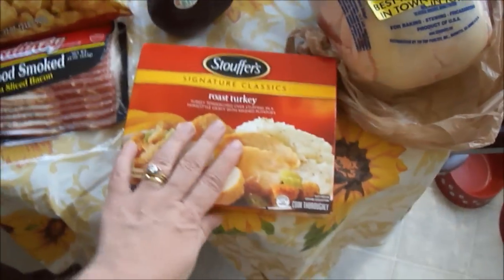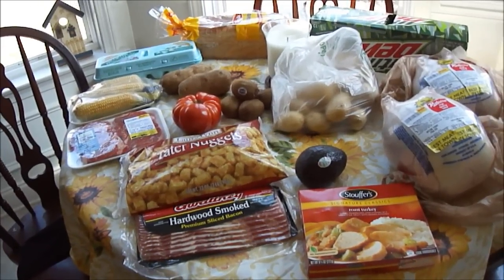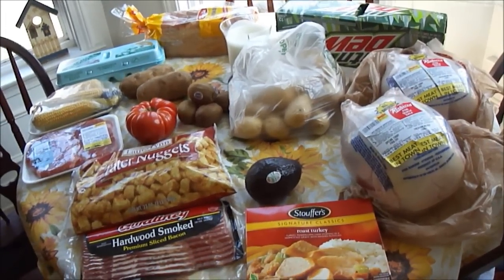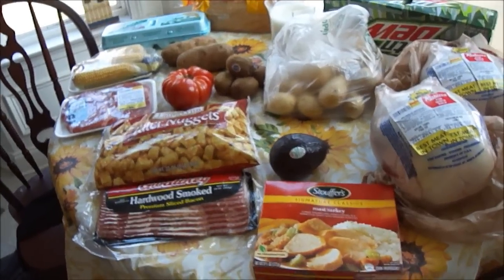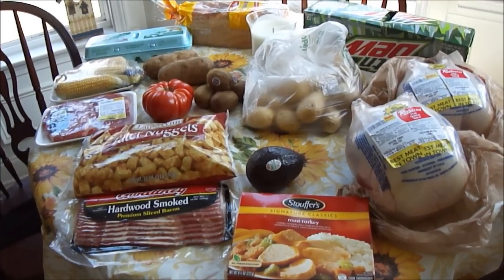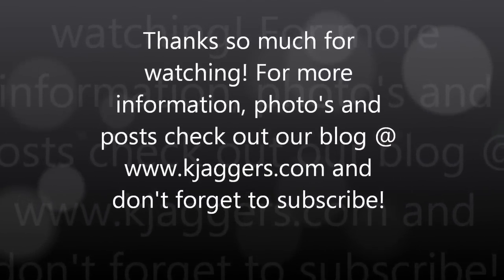Hope you have a beautiful day. I'm going to eat a fast lunch, maybe do a blog post, and then really clean the kitchen — from baseboards to ceiling. I'm going to get in here and scrub this kitchen. I'm really not looking forward to that job, but it needs to be done. If you like the video, take a second and click subscribe. And if you want more information, posts, photos, or even videos, be sure to check out our blog at www.kjaggers.com. I will be back soon — have a great day! Bye-bye.